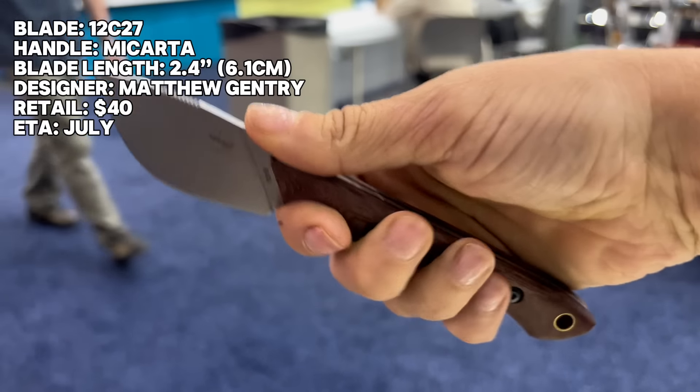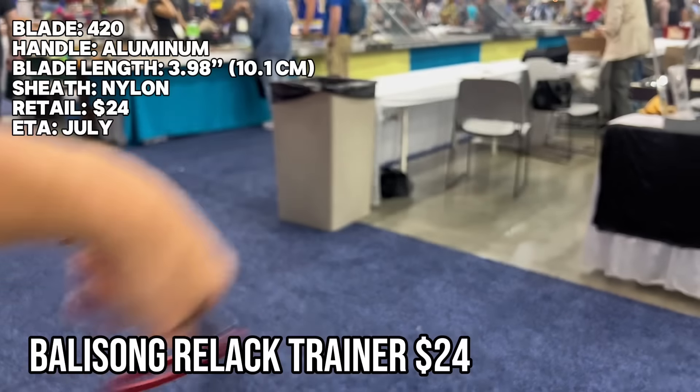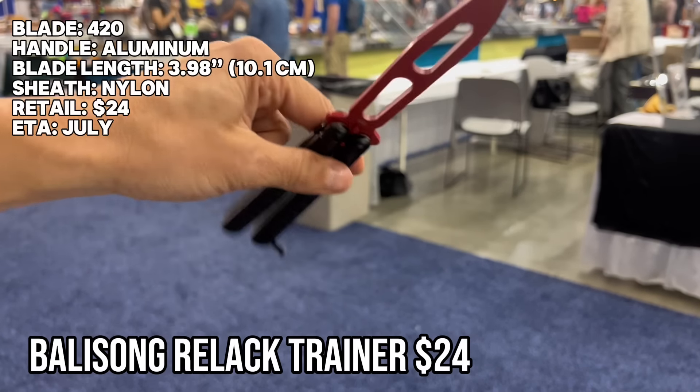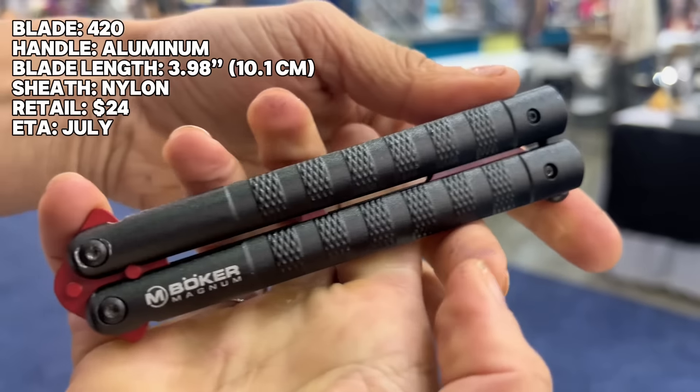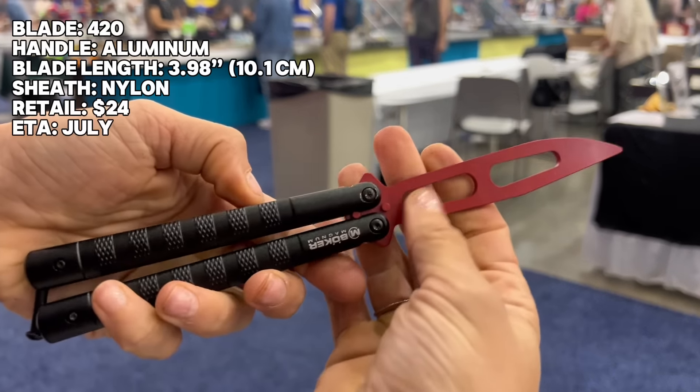Also exciting from Boker is the release of a balisong trainer. This is the Balisong Relac trainer — aluminum handle, blade material at 420. There's your closing latch to keep it closed in your pocket. I really love the color — this black with a kind of crimson is great.